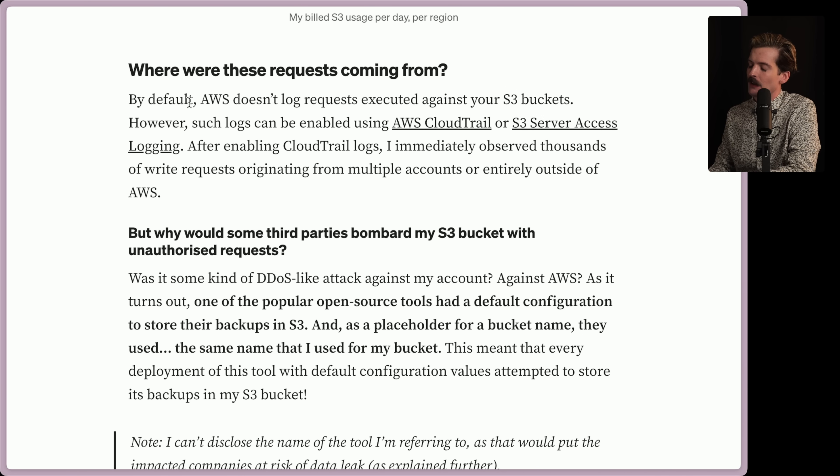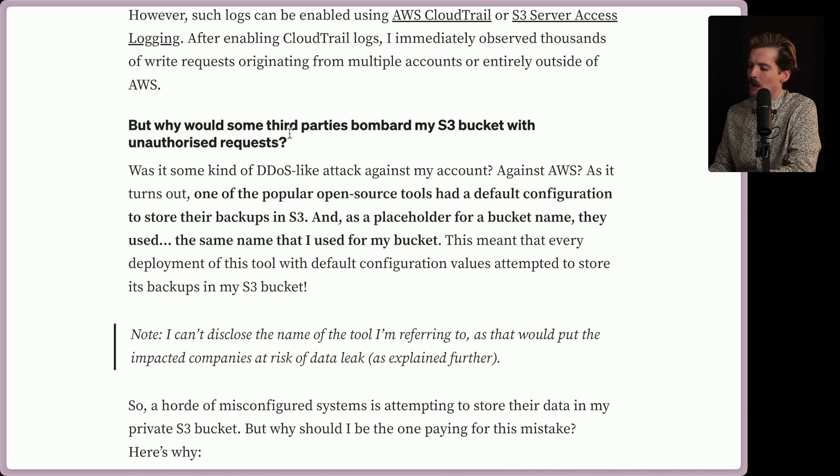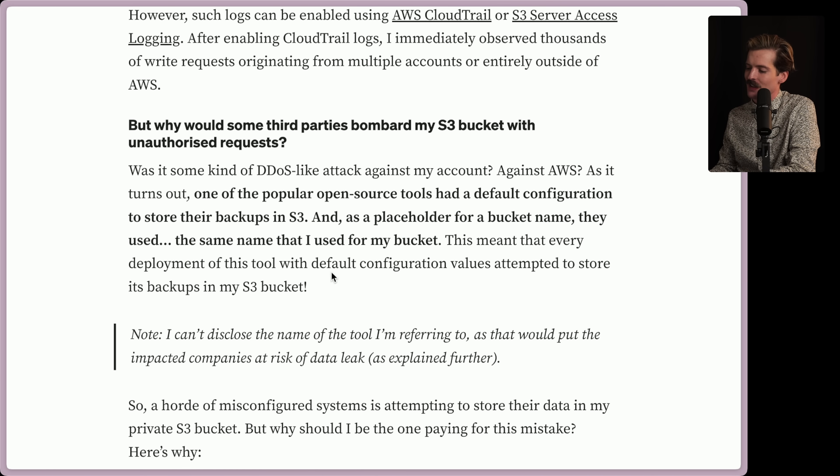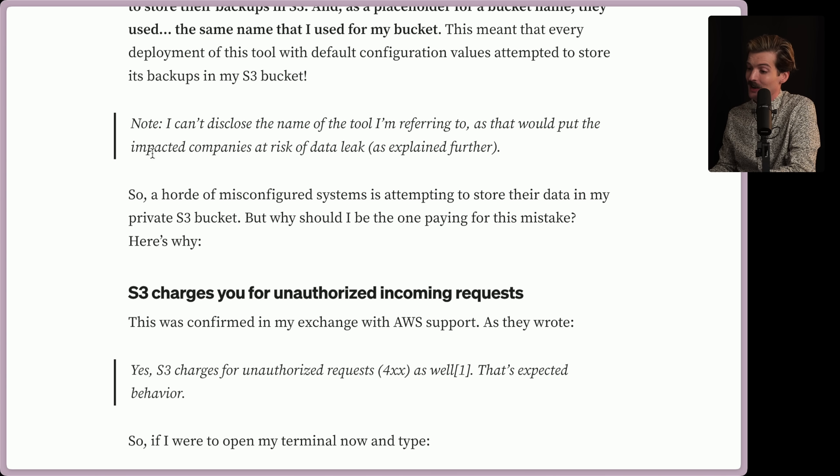So where are these requests coming from? By default, AWS doesn't log requests executed against your S3 buckets. However, such logs can be enabled using CloudTrail or S3 server access logging. After enabling CloudTrail logs, I immediately observed thousands of write requests originating from multiple accounts or entirely outside of AWS. But why would some third parties bombard my S3 bucket with unauthorized requests? Was it some kind of DDoS-like attack? As it turns out, one of the most popular open source tools had a default configuration to store their backups in S3, and as a placeholder for a bucket name, they used the same name I had used for my bucket. This meant that every deployment of this tool with default configuration values attempted to store its backups in my S3 bucket. I can't disclose the name of the tool as that would put the impacted companies at risk of a data leak.